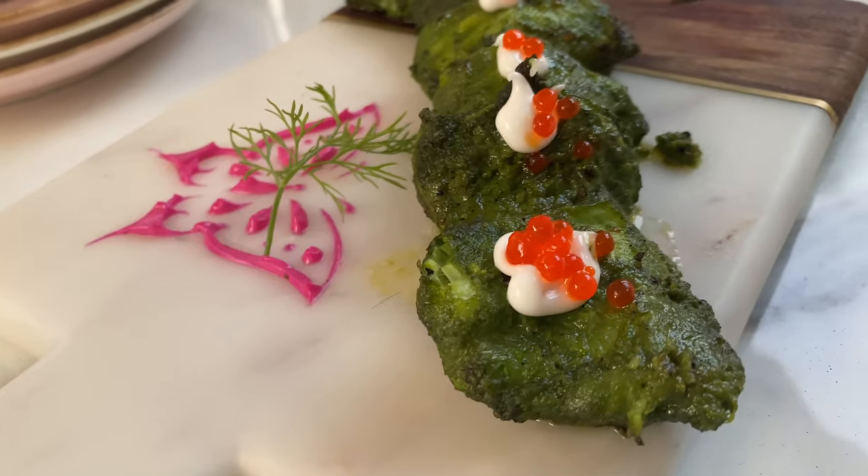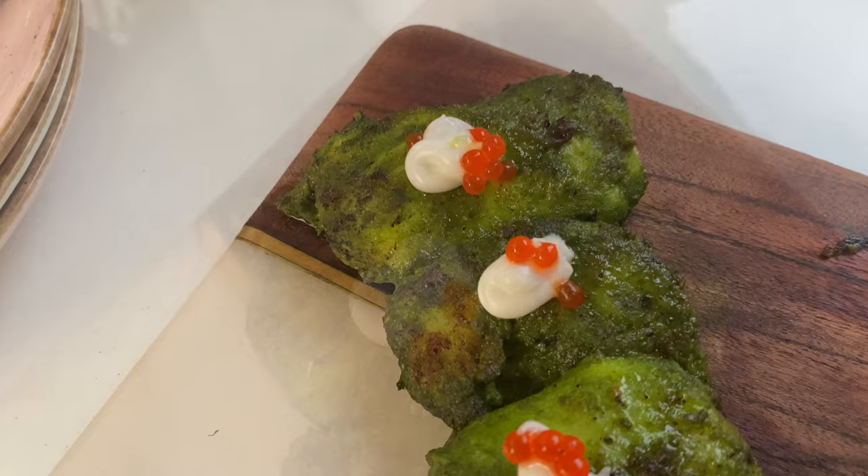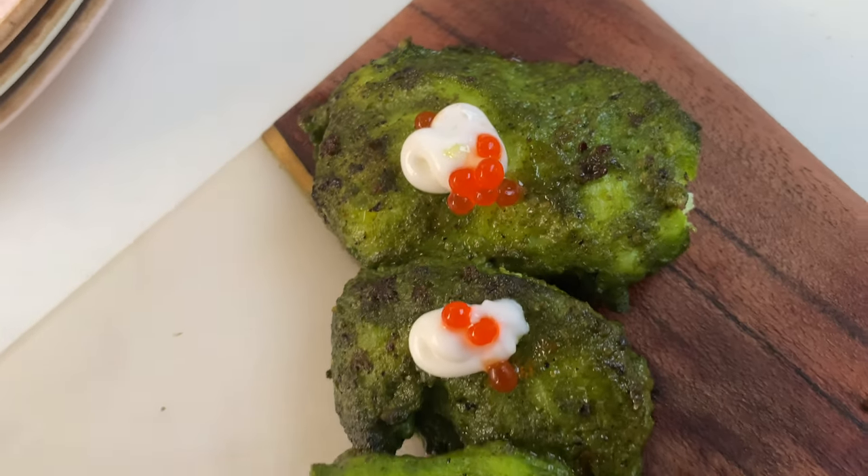This is basil cilantro fish, one of the most popular dishes here. The taste is very good and it's very soft and juicy.